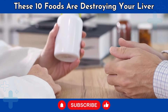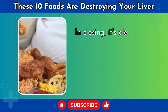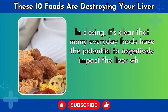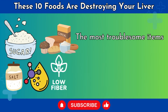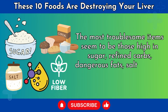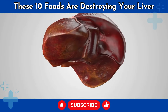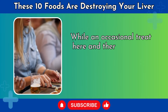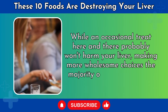In closing, many everyday foods have the potential to negatively impact the liver when consumed too frequently and in excess. The most troublesome items seem to be those high in sugar, refined carbs, dangerous fats, and salt, and low in fiber. These foods are likely contributors to rising rates of fatty liver disease and liver health decline globally. While an occasional treat here and there probably won't harm your liver, making more wholesome choices the majority of the time is key.